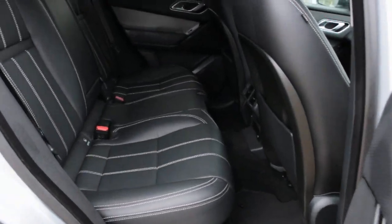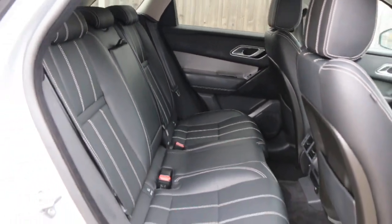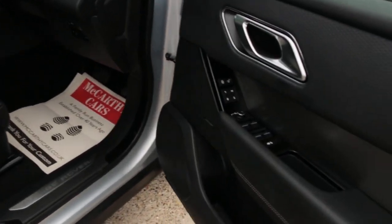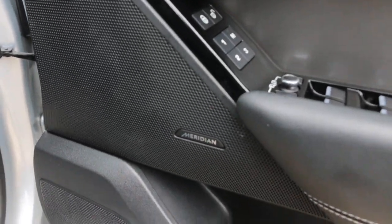Inside you'll find a full black leather interior, ISOFIX, five headrests, electric and folding mirrors, and a Meridian premium sound system.